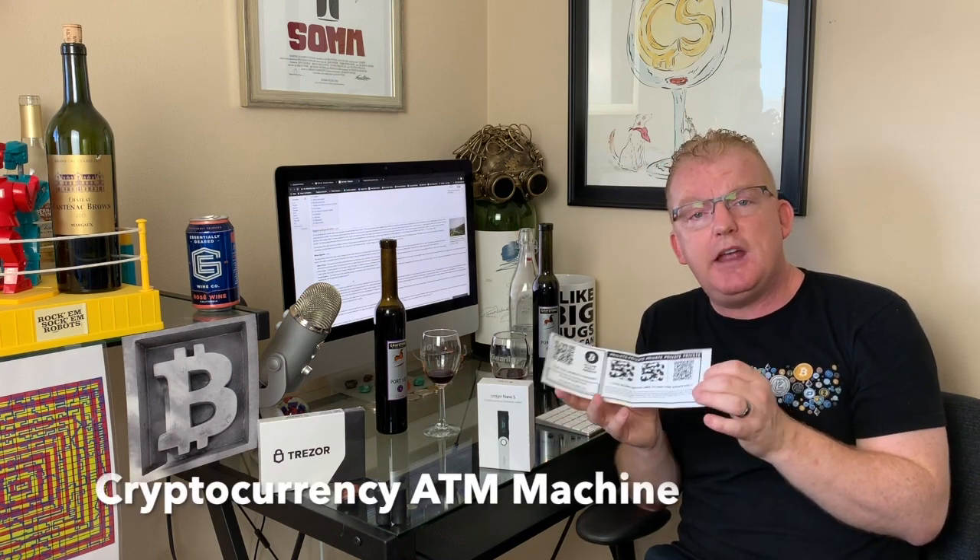Moving on — wallets. Here's my dirty fiat wallet that you've seen before. We use this to store fiat currencies, which are government-issued currencies. But once you get into cryptocurrency, everything changes — it's different. You can't put cryptocurrency into your regular wallet. Well, you can put this paper wallet in there. I got this out of an ATM machine at a place called Crypto Space in San Pedro. I went there yesterday and intended to buy some Bitcoin.